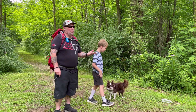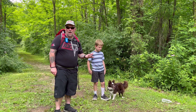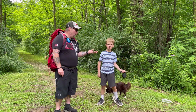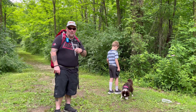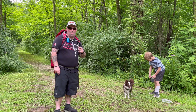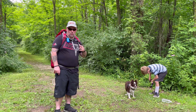Welcome to Taylor Road Nature Area. We're here to do a 1.2 mile hike into the woods. We want to do a shout out to Outdoors and Things — I'm going to list his link in the description and throw him in the end screen as well.